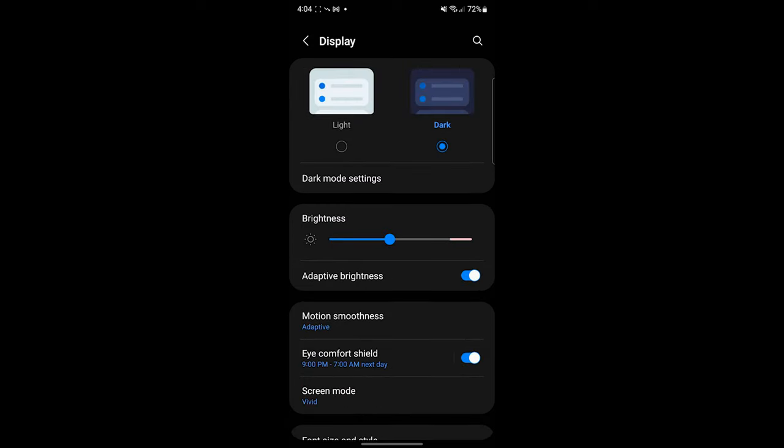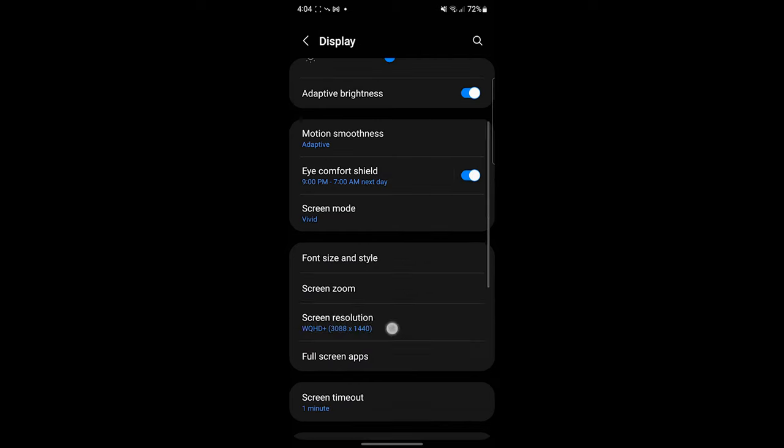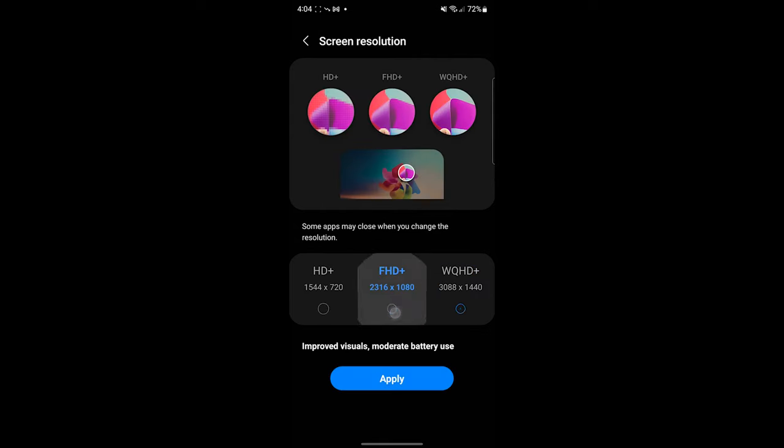With a whopping 5000mAh battery, my normal usage from scrolling through social media, watching YouTube and Netflix videos, playing games, and checking the news gets me about 30 to 40% at the end of the day, and I could go into the next day with some more usage before charging up. So this is definitely a full day's use, no problem. This might improve if you turn off the 120Hz, switch to 60Hz, and set the screen resolution down to 1080p — but if you're going to pay for the best, you might as well use the best settings.